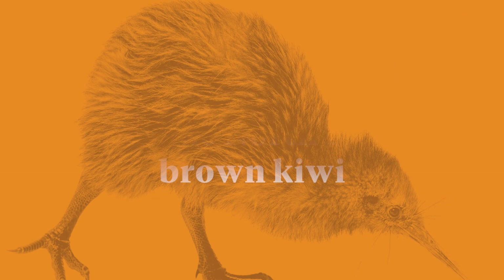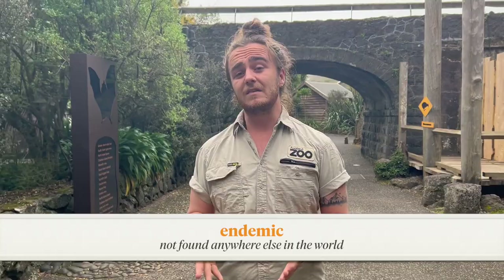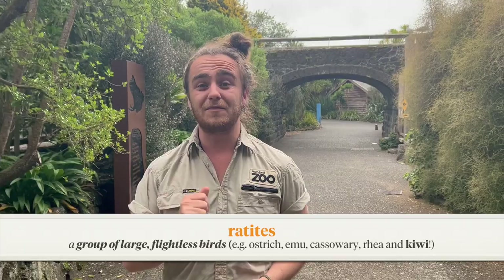Kia ora, ko PJ toku ingoa. The North Island brown kiwi has some unique and amazing adaptations that make it really special. This kiwi and all of its cousins are endemic to us here in Aotearoa — they live here in the wild and nowhere else in the rest of the world. These kiwi are part of a bigger family called the ratite family, which includes other flightless birds like the ostrich from Africa and the emu from Australia.